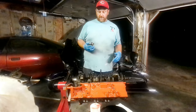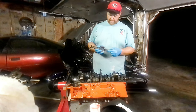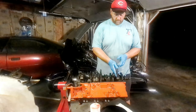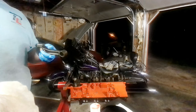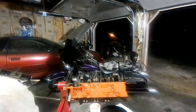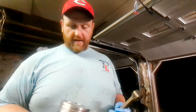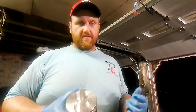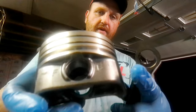First thing we need to do is make sure we have our orientation correct for the piston and the rod. I know that the dots go towards the counterweights. Since this is going to be the number one hole, that's how our piston and rod will need to go into the engine. The factory pistons have a little arrow on the top side indicating the front. On this new piston it's a dot, and it also has 'F' for front stamped on it as well, so we'll have everything sitting in the correct orientation.